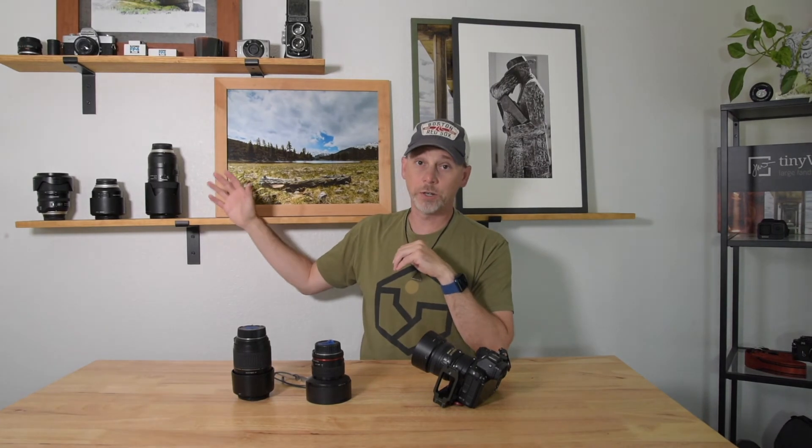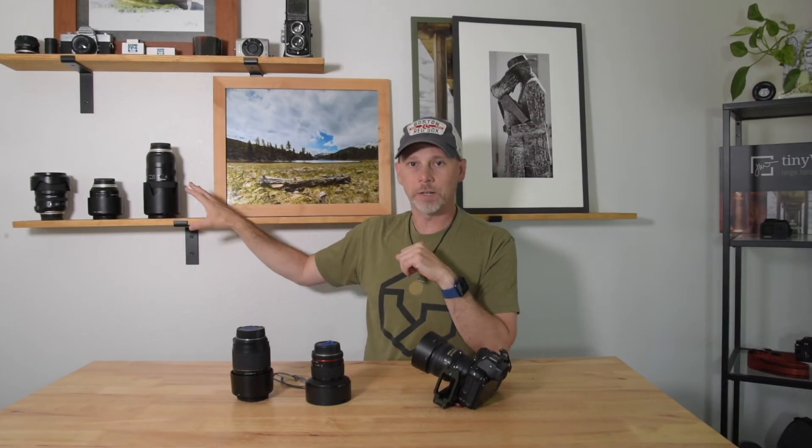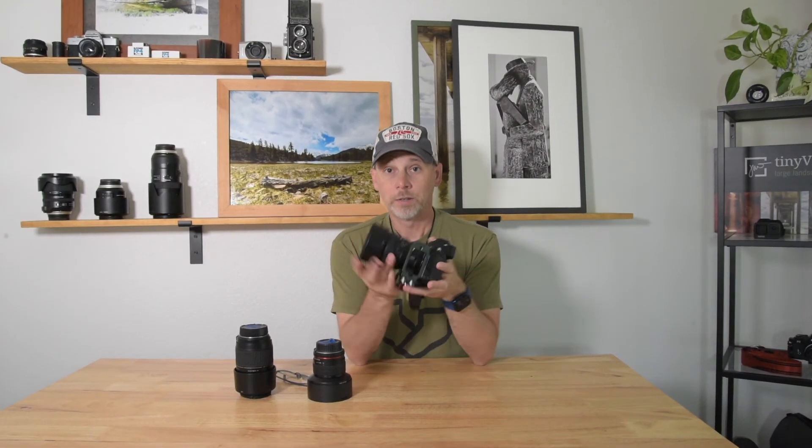If you have some gear sitting on your shelf collecting dust, just remember that's money sitting on your shelf. You could go to MPB.com, check out a price on it, and maybe get a little money in your pocket to buy something that will actually sit on your camera instead of your shelf.